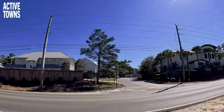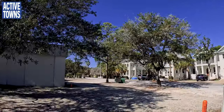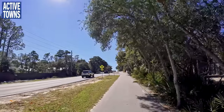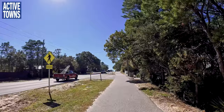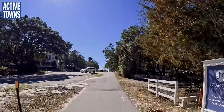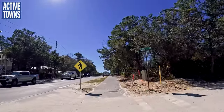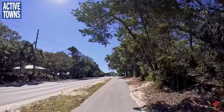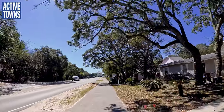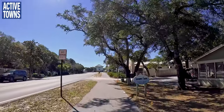I'll swing over so you can get a little peek at the community over there. We'll spend quite a bit of time in the actual community of Seaside where I'm staying and where I'll be presenting on creating a culture of activity at the Seaside Prize Awards for Victor Dover and Joseph Cole of Dover Kohl. They are being recognized for what you'd call a lifetime achievement of building and promoting livable communities — very excited to be participating in that.